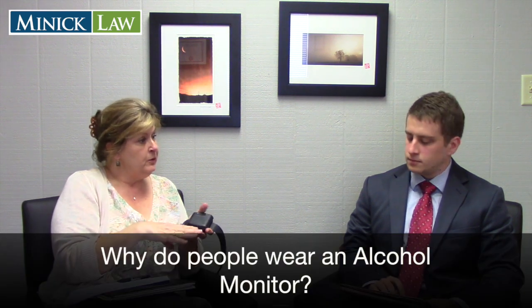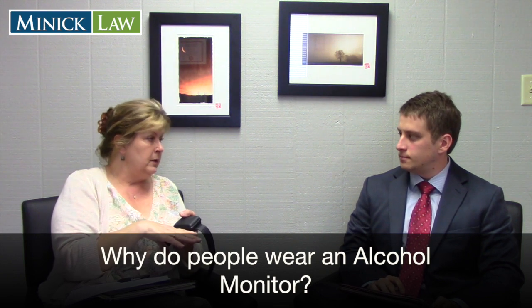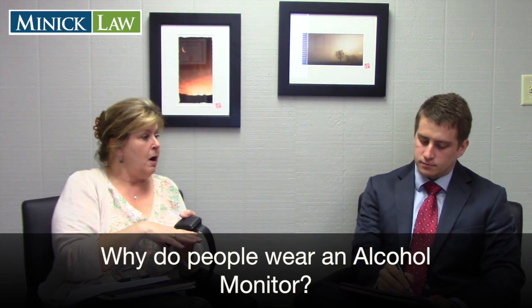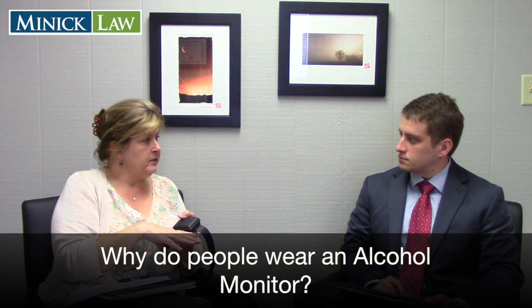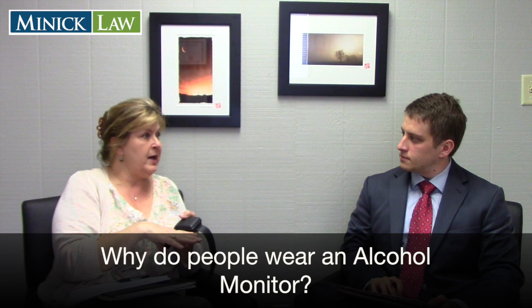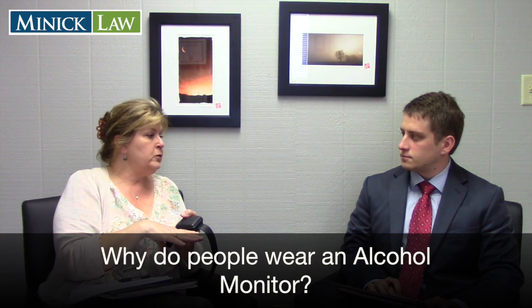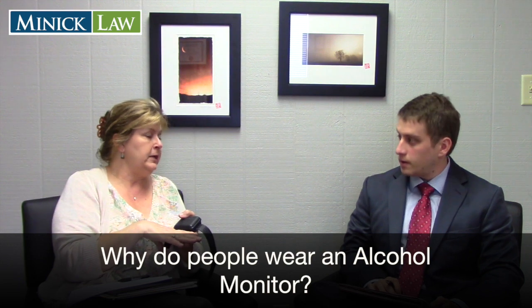Why do people normally wear it? Is it something that's ordered by the court or is it something people voluntarily decide to wear? A lot of people volunteer to wear it to provide mitigating evidence at their DWI hearing. Some folks are ordered by the court to wear it as a part of probation. We even have folks that wear it to prove abstinence when they go to their license restoration hearing.